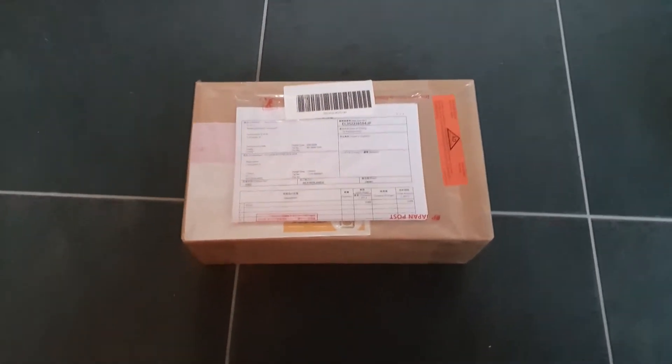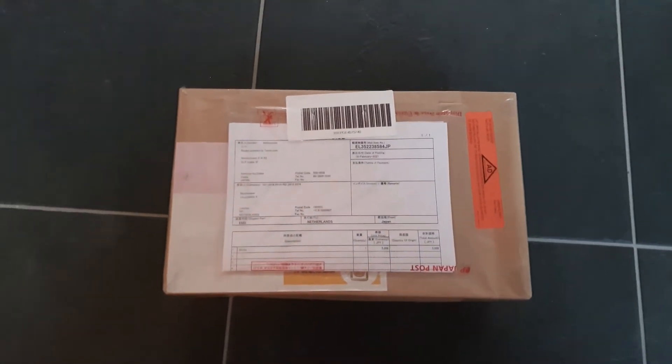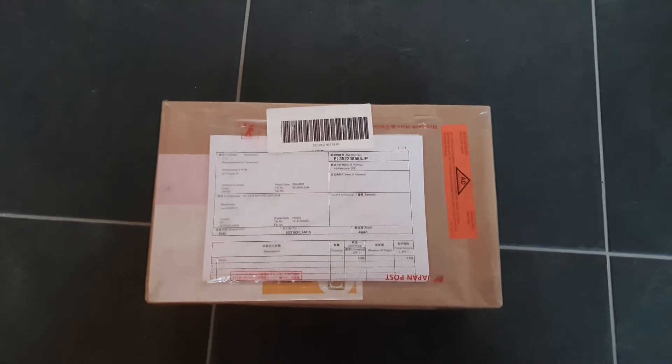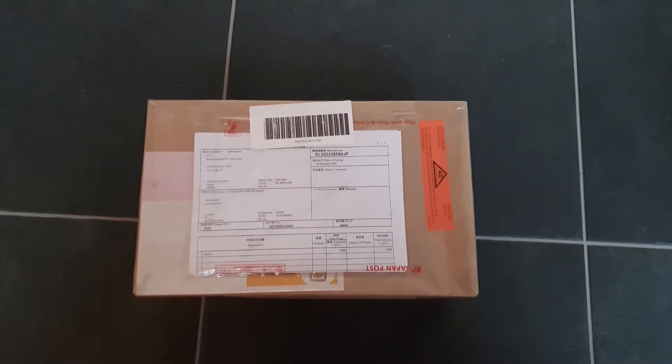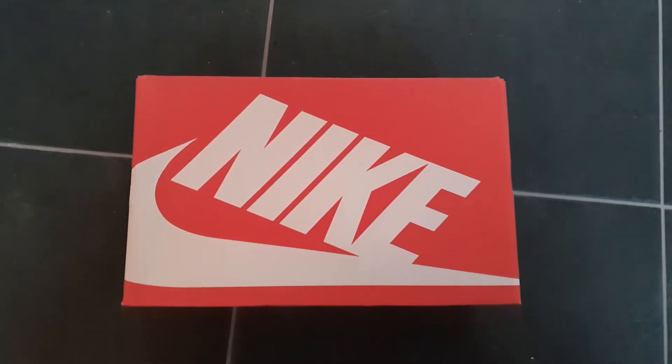Time for your unboxing video. I'll open the box to show you more details about this very nice pair of Nike Air Tailwinds — not released yet in Europe, so that's why they came straight from Japan.